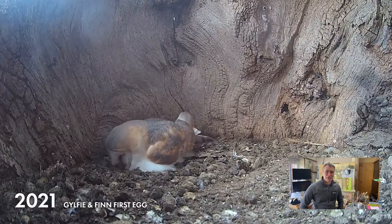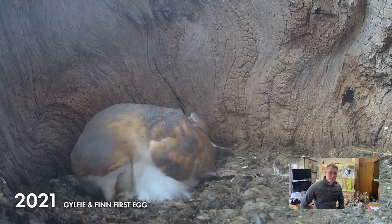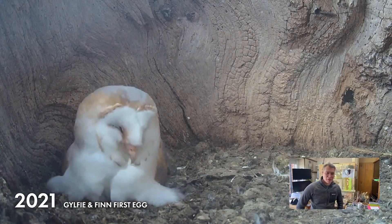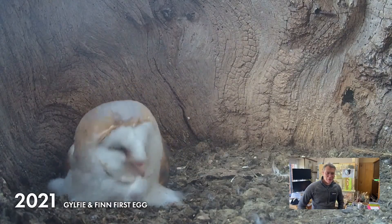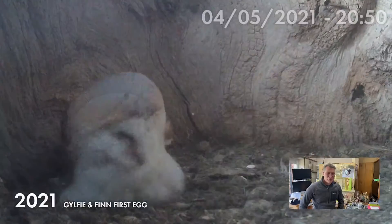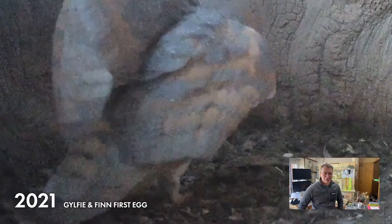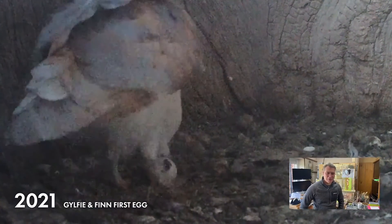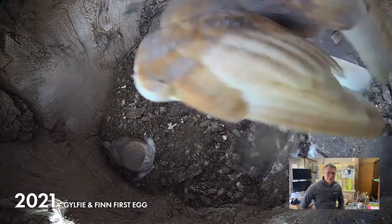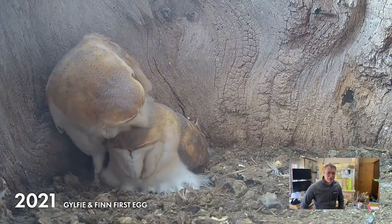Gylfie has been spending a lot of time just settling down on the nest. This was the moment just over two days ago — a lot of effort going in. She sat like that for four days, preparing to lay. The lighting is terrible and it hasn't gone into infrared yet, but it's right at the end of the day, nearly nine o'clock at night, and we get this: the first egg comes out. Finn is there by her side giving her a little preen.